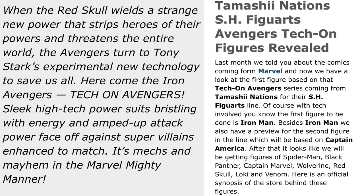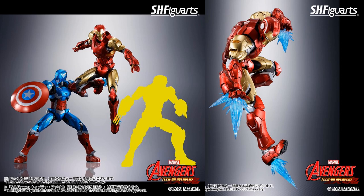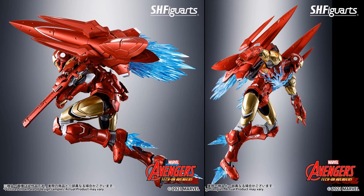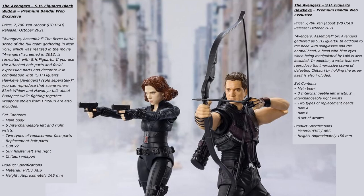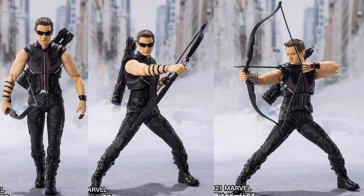Number 5: from SH Figuarts, your Tech-On Avengers reveals. Here's what we're looking to see in the future — Iron Man, Cap, Spidey, Black Panther, Captain Marvel, Wolverine, Red Skull, Loki, and Venom. But here's our first look at Iron Man and Captain America — that nice massive pack on his back and a great Captain America. Also from SH Figuarts in the same number, your Hawkeye and Black Widow seen for the first time. SH has done a lot of reveals this week — really cool.